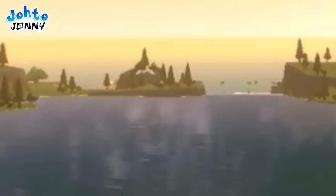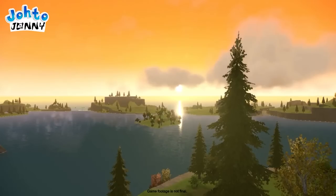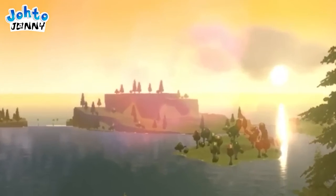We almost certainly will have a way to traverse water — let's hope we can surf on a variety of Pokémon. We can also easily locate this area on the game map we get later on. It seems this location exists at the edge of a cliff with waterfalls pouring out into the ocean.